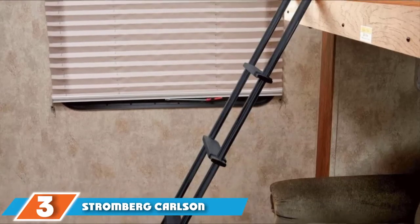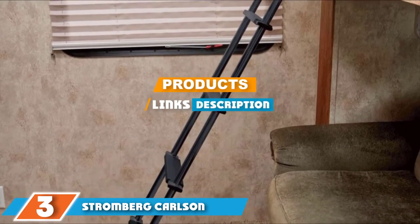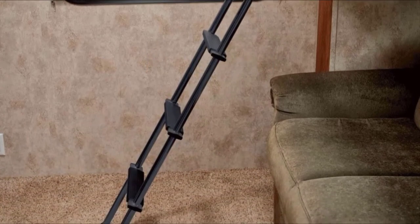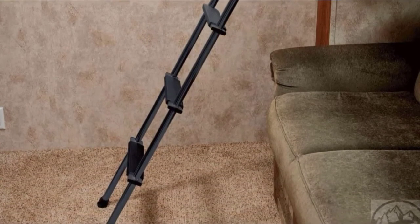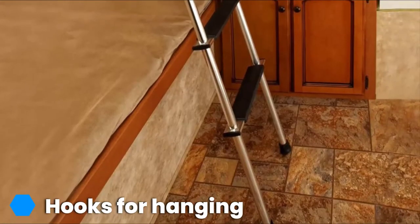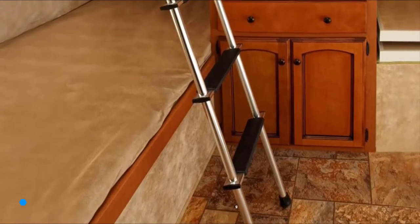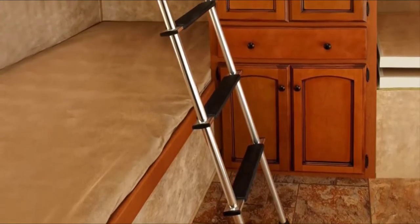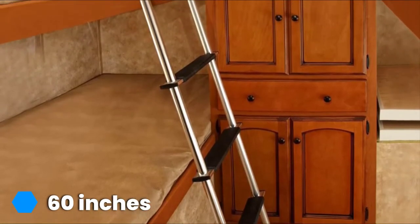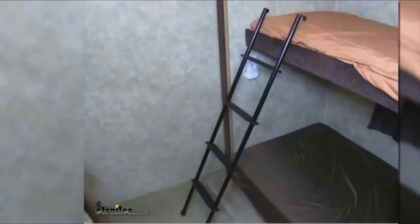The number 3 position is held by the Stromberg Carlson Black Bunk RV Ladder. When it comes to quality, you can't go wrong with it. It's an interior travel trailer ladder from a brand that really knows what it's talking about. This bunk ladder comes with specialized padded rubber treads for extra safety and two options for attachments: hooks and extrusions. This ladder is 60 inches long, black in color, and a truly elegant size fit for any recreational vehicle.